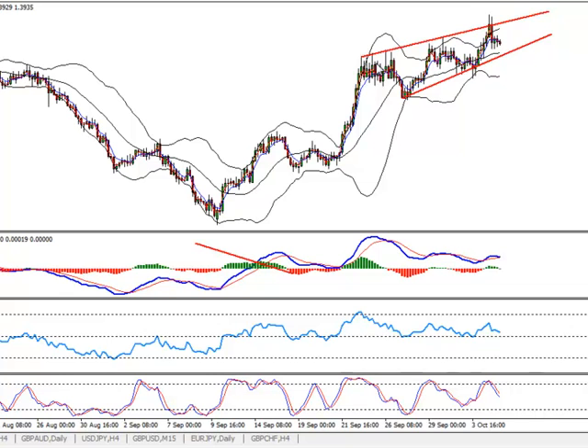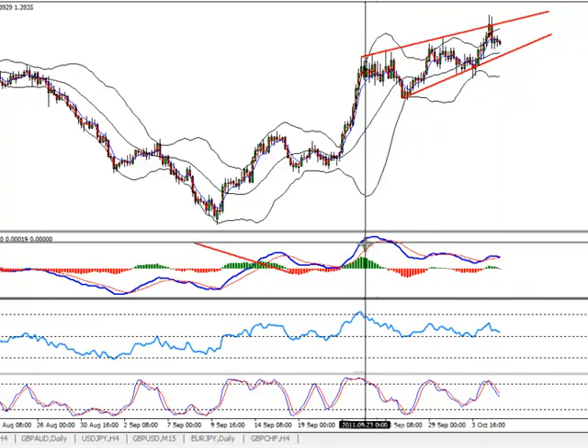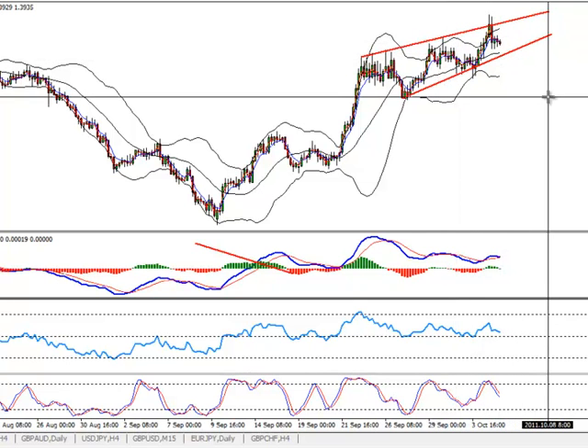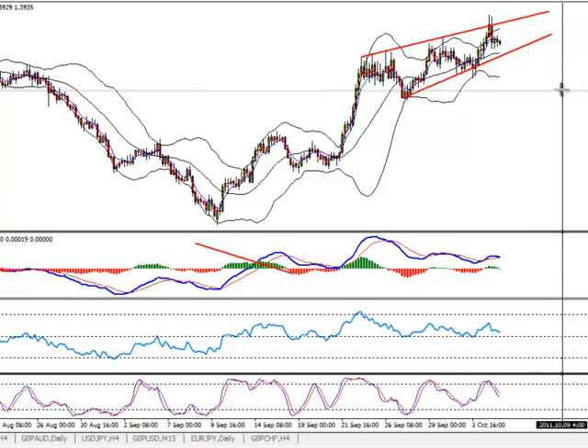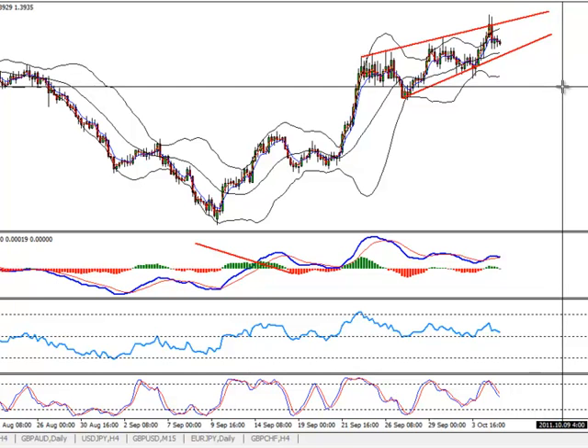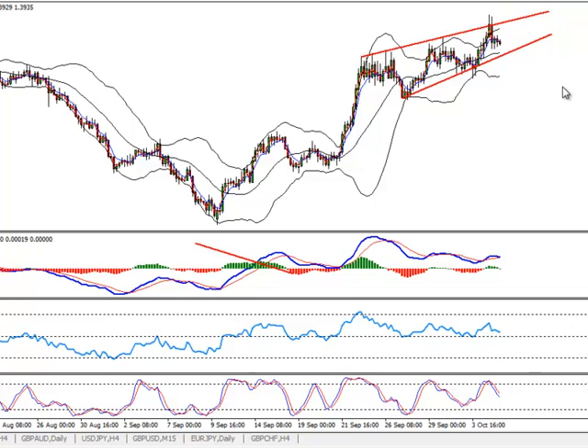The Euro/Australian Dollar is the same story from yesterday — we are still in the wedge, still diverging. A break below this wedge with a retest should lead us down. I would then look for targets at 1.3670, staying aware of the 1.3720-1.3730 area which might have some difficulties. Look for the break of the wedge and also the break of the RSI trend line — a clear trend line break below it could be a very beautiful setup to sell.